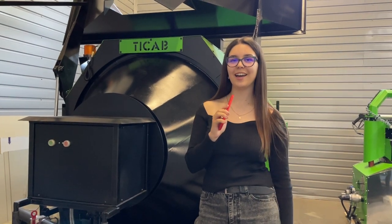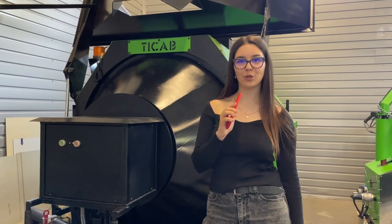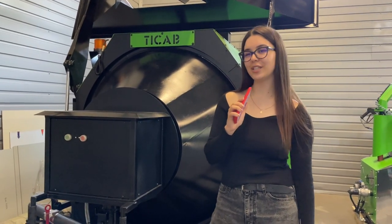Hello everyone, my name is Tatiana. I'm a representative of T-Cup Company, and today I would like to show you how our recycler RA800 looks like. So let's start.